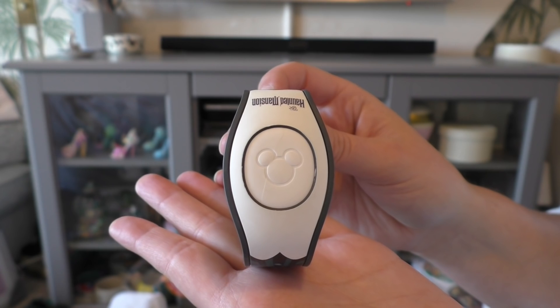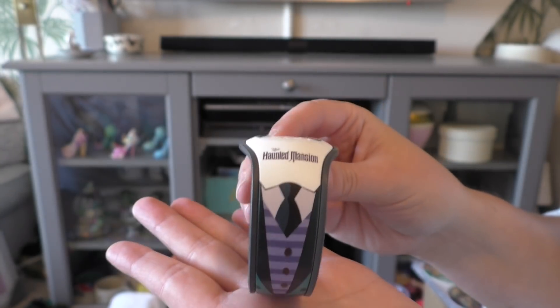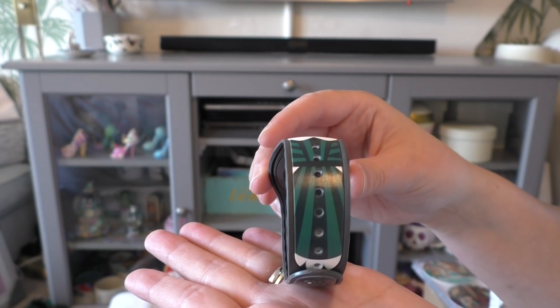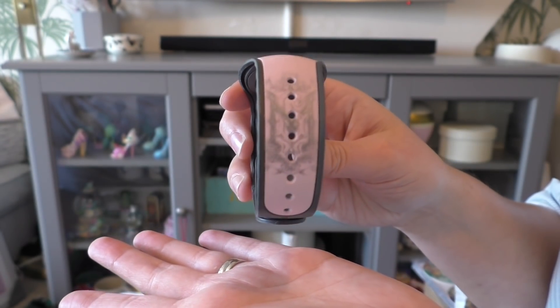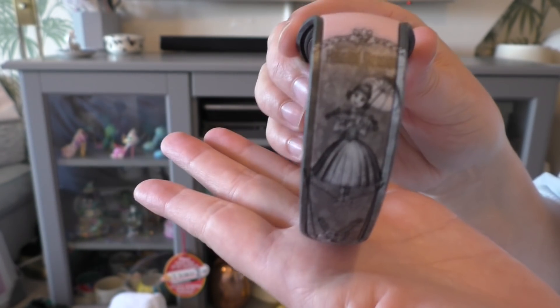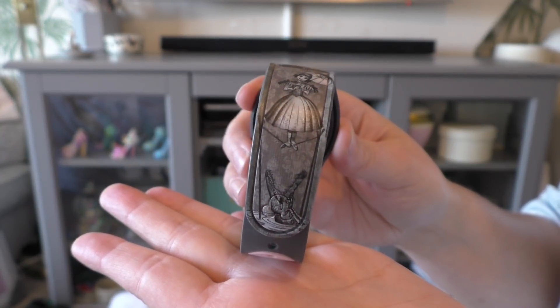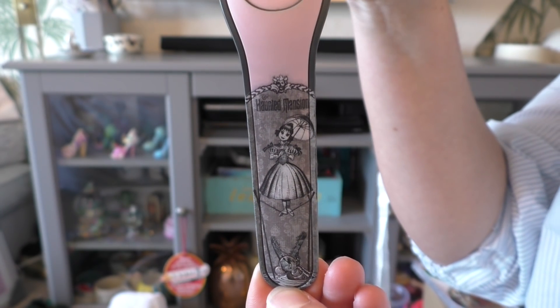On top of that we also got two more magic bands each. Alex bought a generic magic band which was the Haunted Mansion — this was $22 and it's really cool because it's white, which is Alex's and my favourite colour, and it has the female and male cast member uniform from the Haunted Mansion. I got a Haunted Mansion themed magic band from DT Tech Disney, where you can customise any magic band or phone case you want — I chose the girl from the Haunted Mansion.